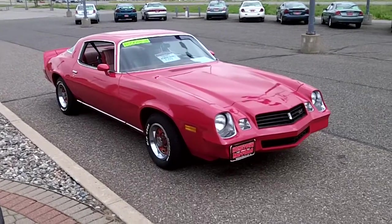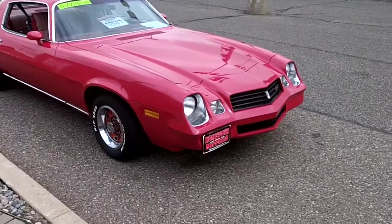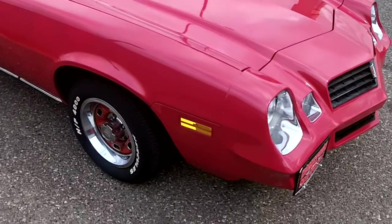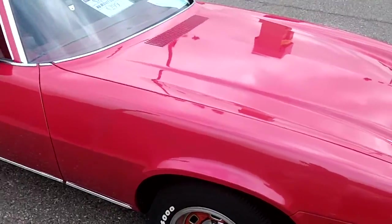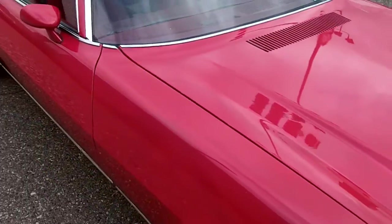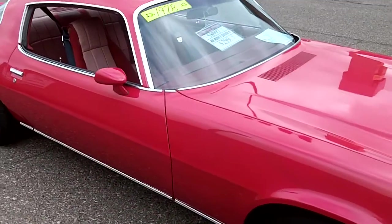Here we have a beautiful 1978 Chevrolet Camaro. This is a Type LT, super clean car, blue tires, real sharp paint job. You can see in the video it's got ghost flames, paint's in great shape.